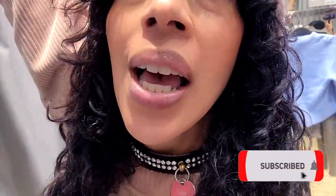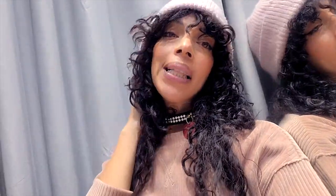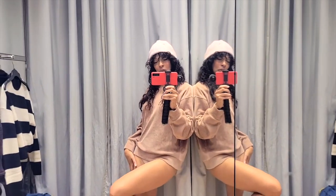This comes in different colors. I saw it in a lighter, creamy color, but I figured this taupe color is right up my alley. Time to go running!